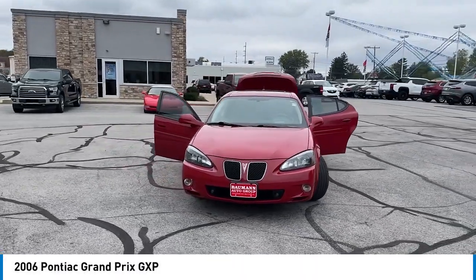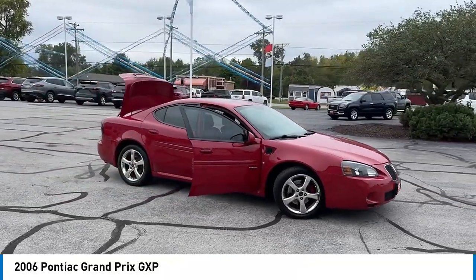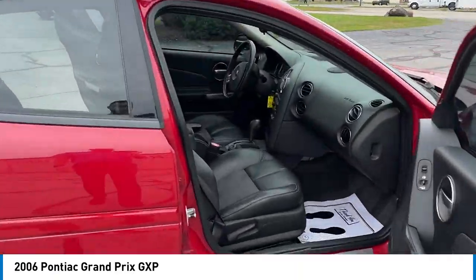Looking for the right vehicle? Check out the 2006 Grand Prix. The Grand Prix has come a long way since its original introduction in the early 1960s, but one thing that hasn't changed over the years is the Grand Prix's quality-built, powerful performance.